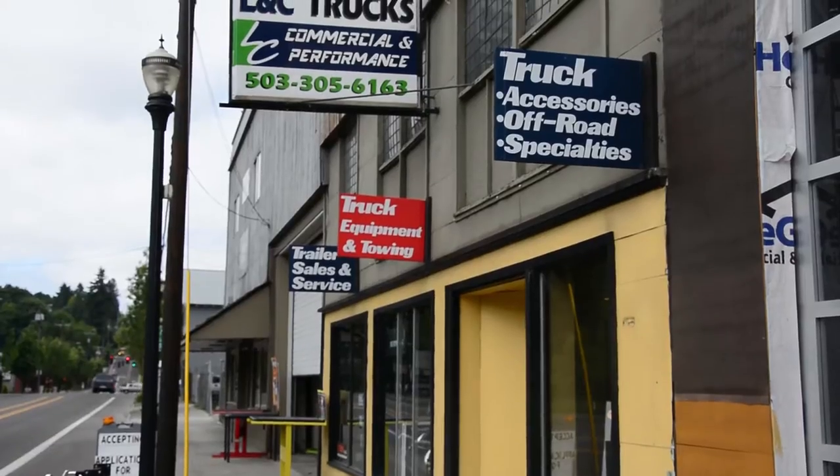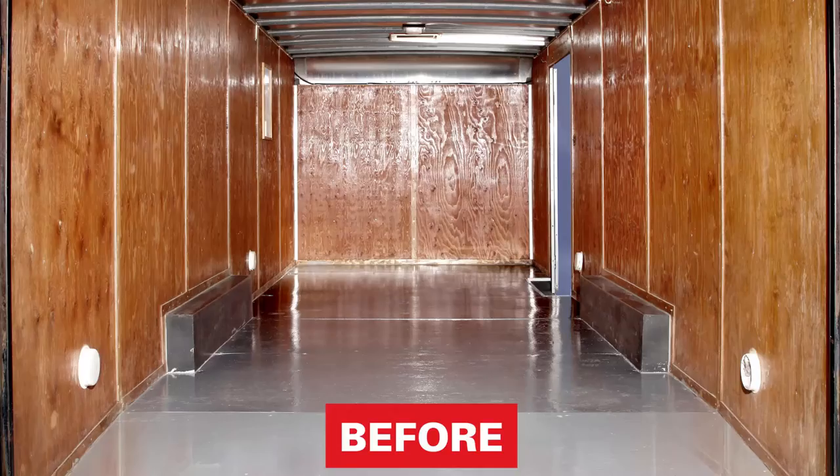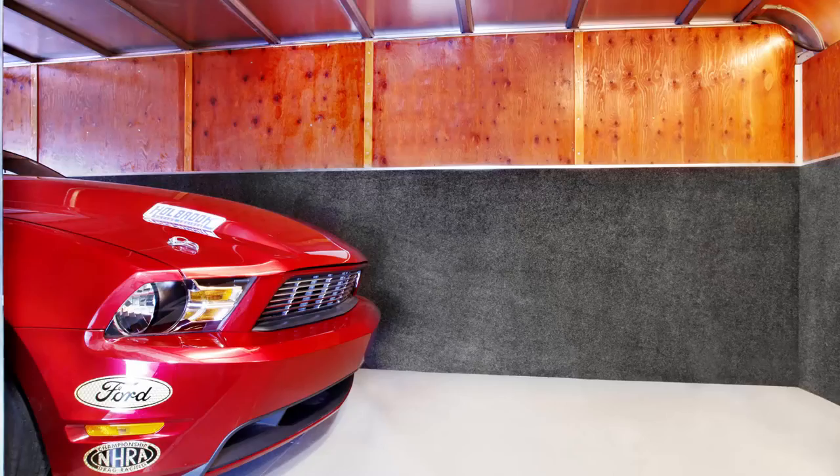We've kind of taken it to places where it wasn't even originally designed to go. We've taken bed rug and incorporated it into our custom trailer builds, where we use it for flooring, for walls, and they have the trailer wear packages. We've taken it from its original bed use — it's just a great product.